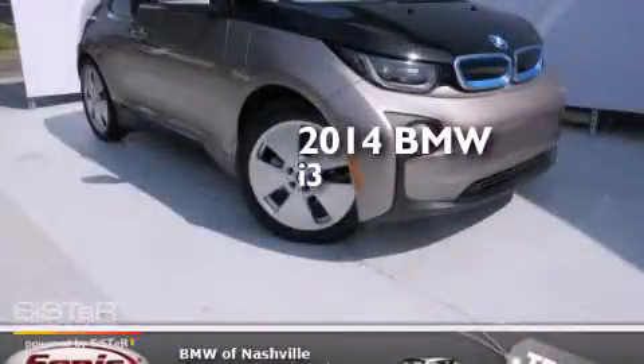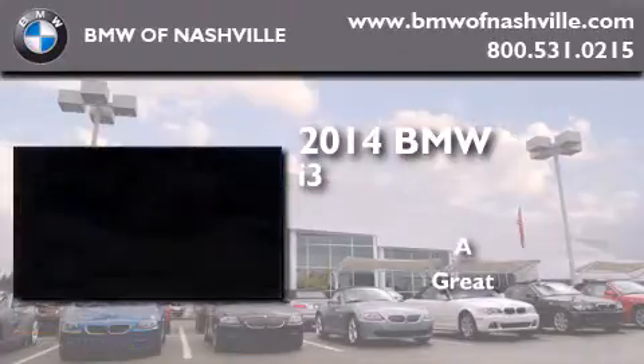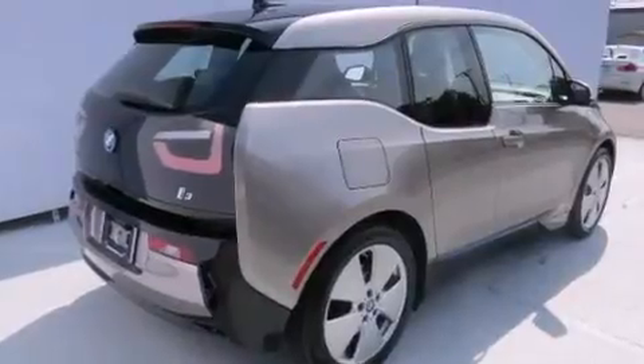This is a brand new 2014 BMW i3. Features include a navigation system, air conditioning, cruise control, and BMW individual composition.